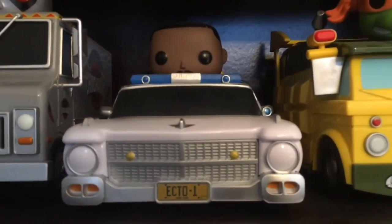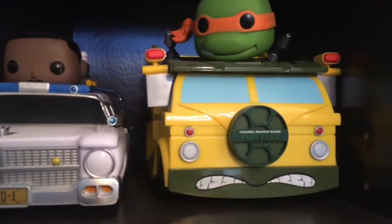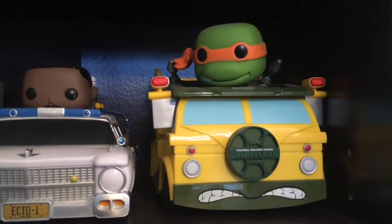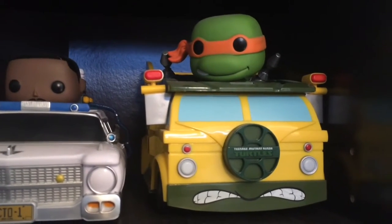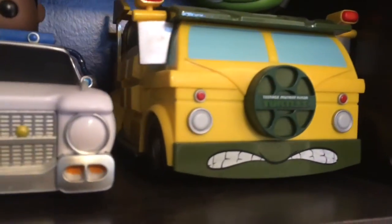We have Winston Zeddemore with the Ecto-1, and one of the Teenage Mutant Ninja Turtles — you guys are going to hate me for this, it's not Raphael — with the Teenage Mutant Ninja Turtle bus.